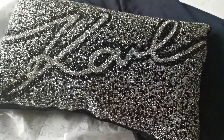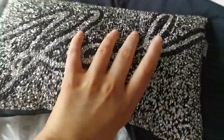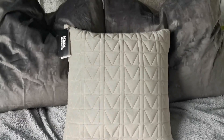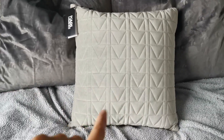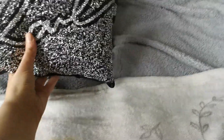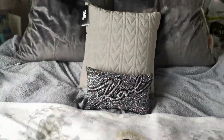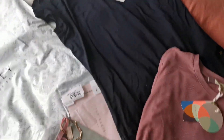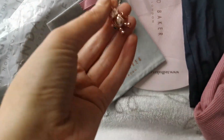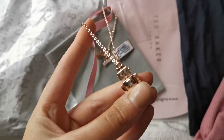I hope you guys can see how gorgeous that sparkle is, and then on the back of it it's just plain black suede. The other pillow I've got sitting at the back of my bed is this Karl pillow here in grey, that was about 15 or 16 pounds and it just goes absolutely gorgeous.